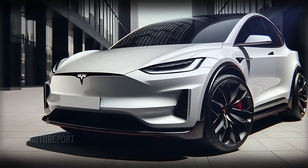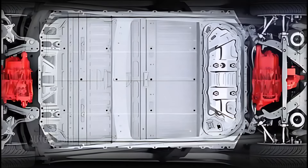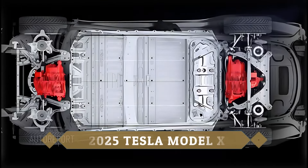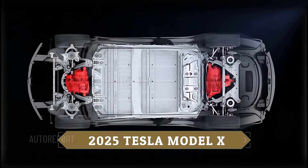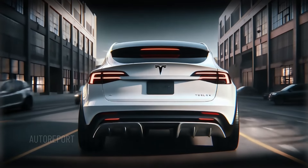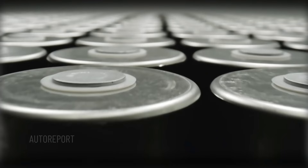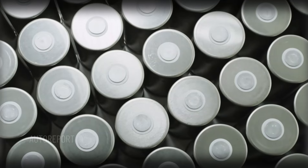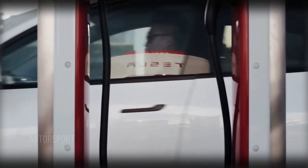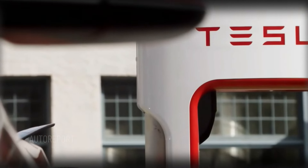The 2025 Model X is powered by dual electric motors that deliver up to 1,020 horsepower in the Plaid version, allowing for mind-blowing acceleration. This SUV can go from 0 to 60 mph in just 2.5 seconds, making it one of the fastest SUVs in the world. Tesla's advanced battery technology ensures an impressive range of up to 350 miles on a single charge. Charging is convenient with Tesla's Supercharger network, offering fast charging speeds that can get you back on the road in minutes.